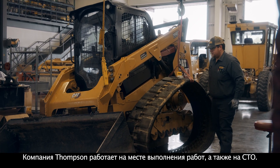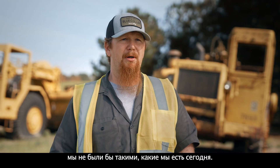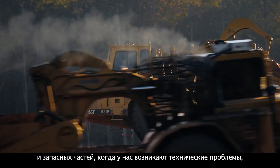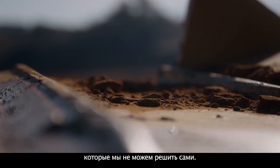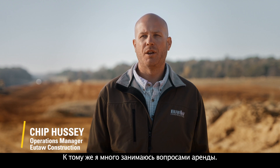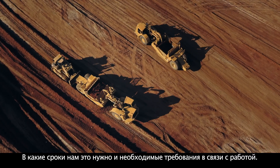Thompson's field base and their shop base — without that being available to us, we would not be to where we are today. We call on our PSSRs when we have a technical issue that we cannot figure out ourselves. If they have somebody available, they are immediately on the way. I also deal a lot on the rental side of it — what time frame we needed and the demands that we need on the job.